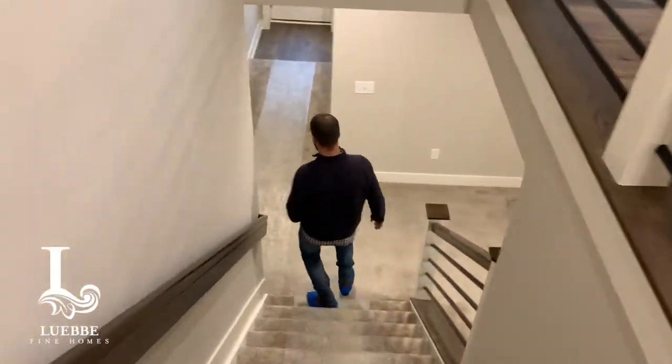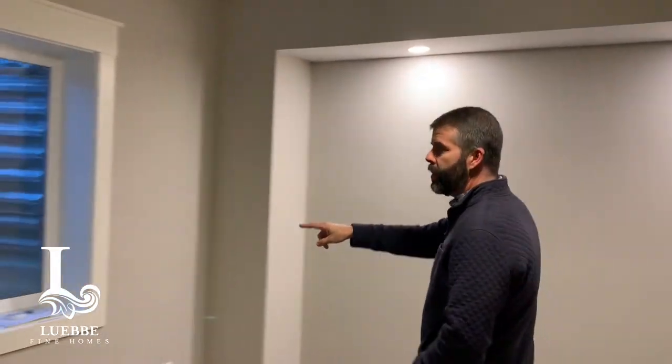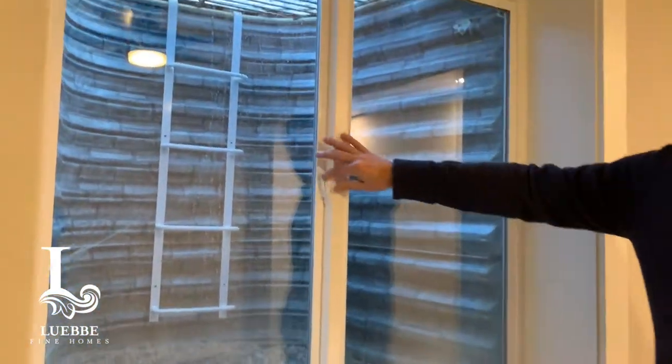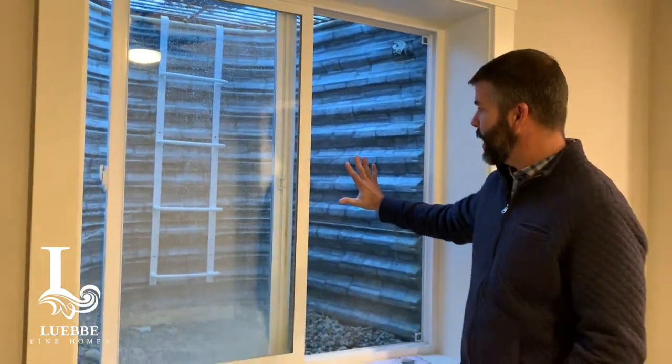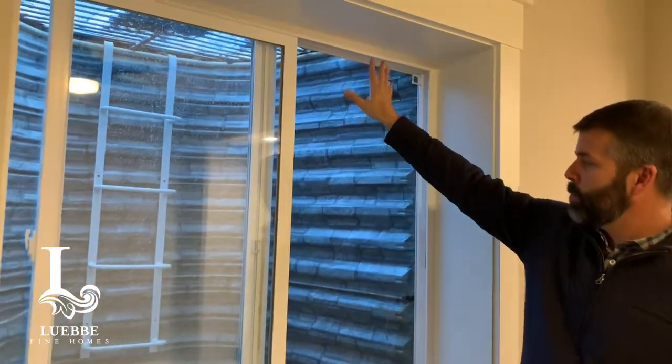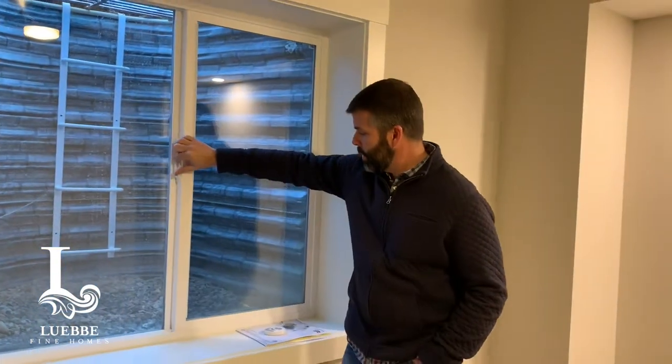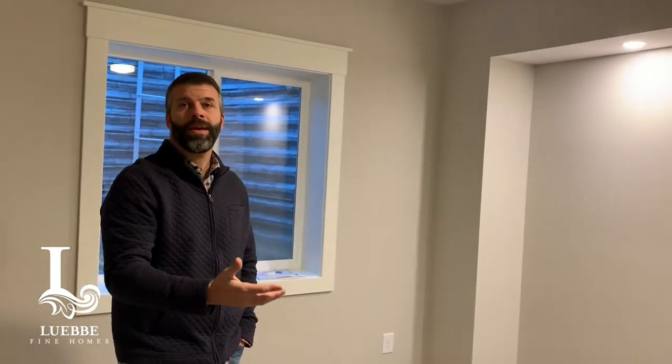Heading downstairs — in this lower-level bedroom we have an egress well, which is required by code. Egress is an emergency exit so any occupant, even a child, can open this, push the screen out, and go up the ladder to get out in case of emergency such as a fire. We have a cover on right now because it's winter. We also created a headboard wall in this space to help hide some of the plumbing, but it's also a neat added touch to personalize the space and make it feel less like a basement and more like a lower level.